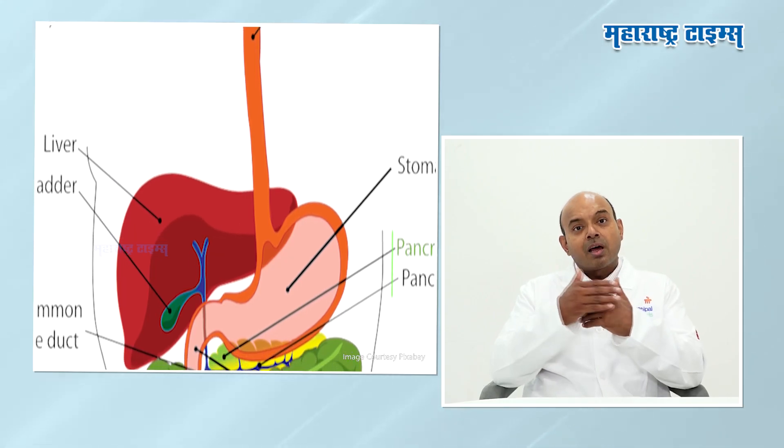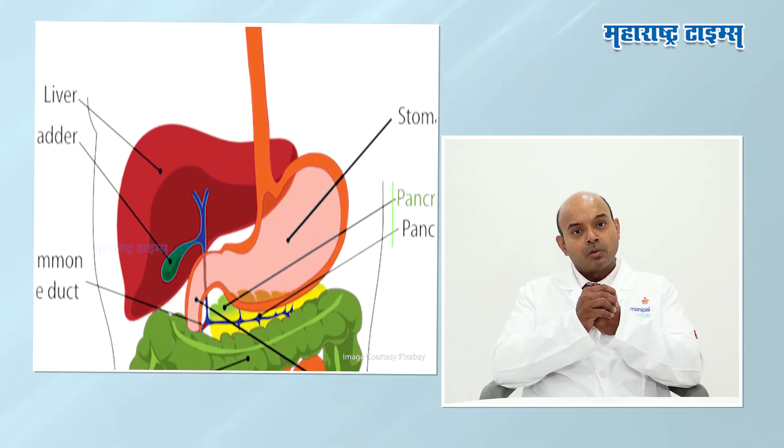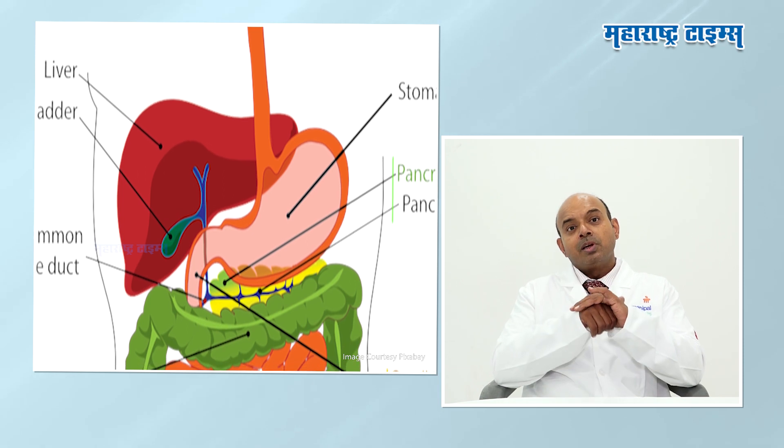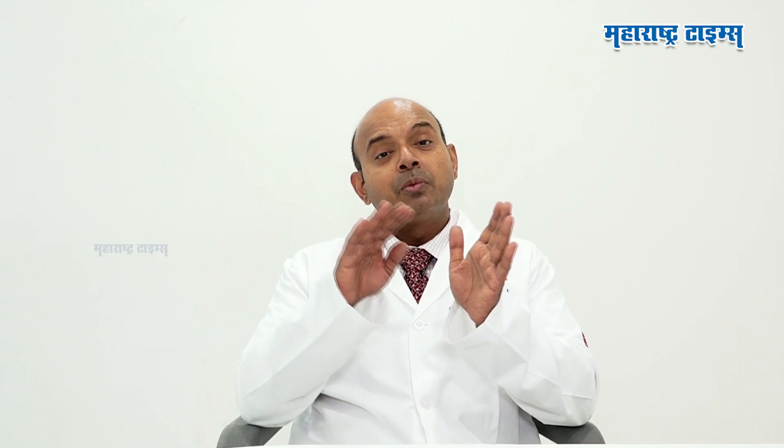What happens in acute liver failure? It has to be short in onset. By definition, within 26 to 28 weeks, if the liver was completely normal before and then has a complete failure, then it is acute liver failure.